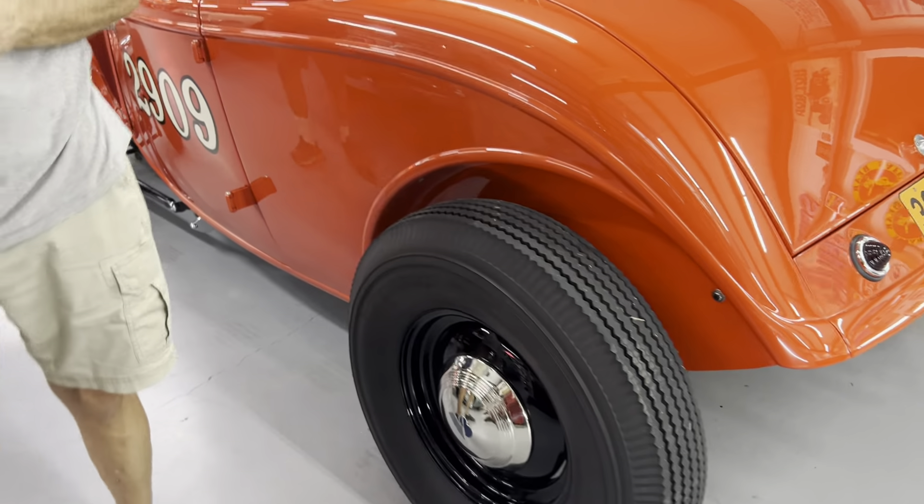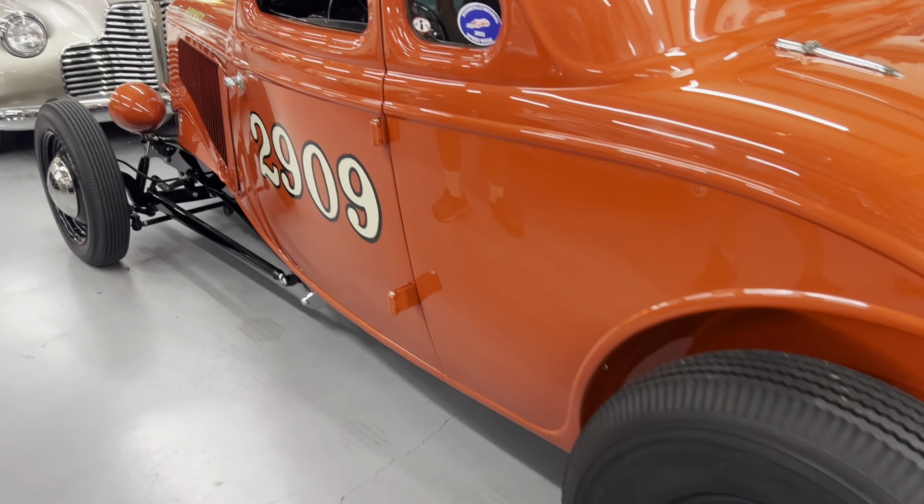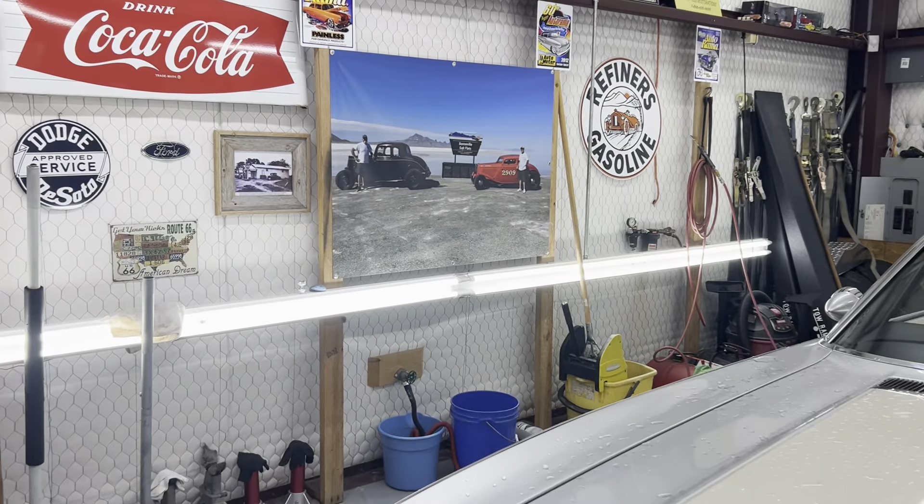That one there is my keeper — I don't sell that one. I drove that to Bonneville Salt Flats last year. Did you really? There's a picture. I remember seeing it last year. Awesome.